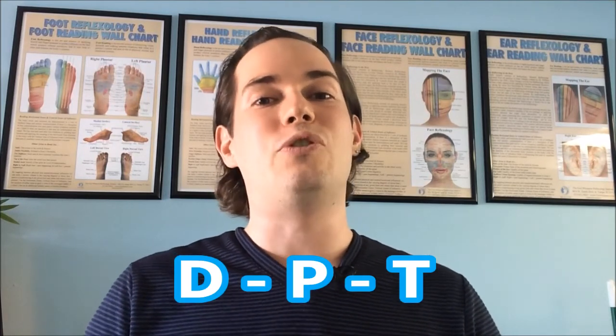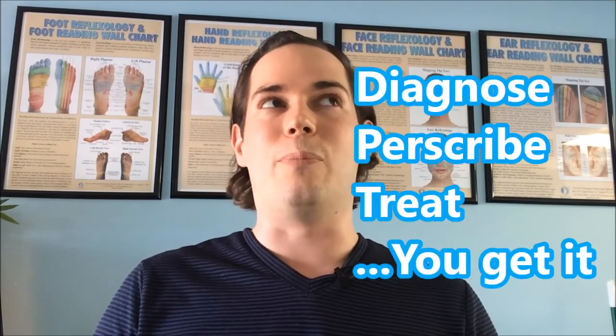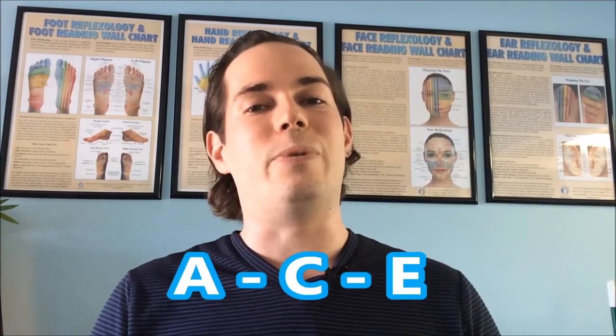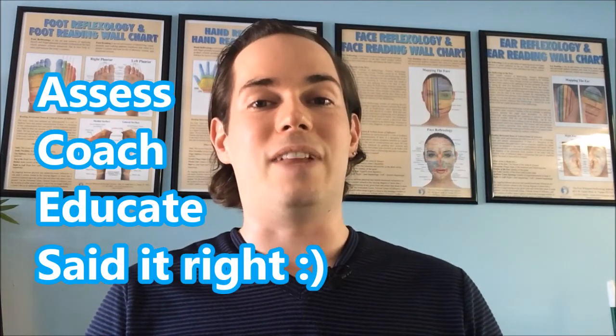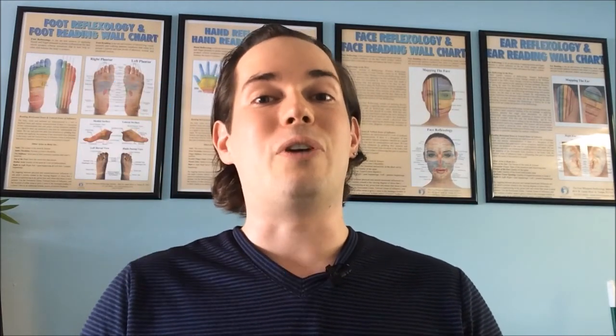As a medical disclaimer, we are not going to diagnose, treat, or prescribe. Instead, we are going to ACE — assess, coach, and educate based on reflexology theory. Looking forward to sharing round two of our foot reading videos, and please continue to send in those pictures. Loving this project.